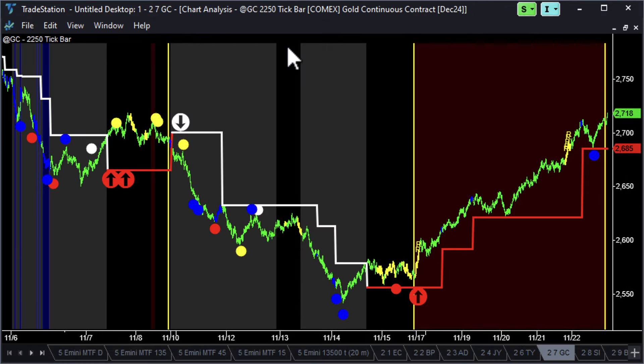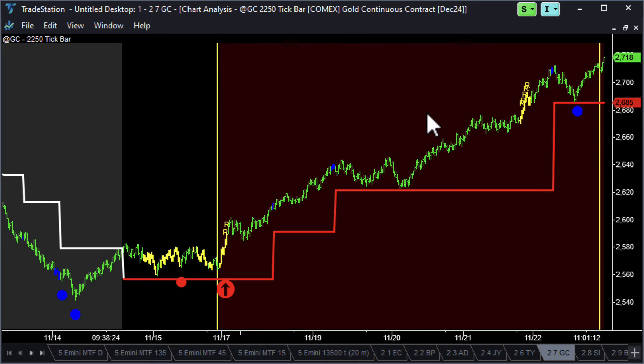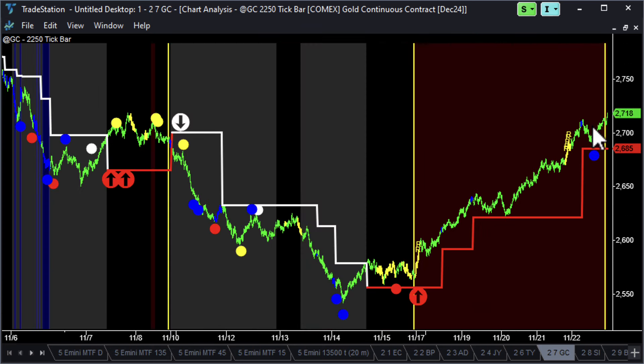Gold had a really nice week — a nice little setup. Exhaustion sell, bullish divergence, blue professional bars on the low down here. And then we test, test, test with amateur down bars. Bang — break into an uptrend at the beginning of the week and it just races away. About $150 to the upside. That was really nice, just following it up all the way. Exhaustion sell, but we're still up at 2,718. We've had no exhaustion buy, only one or two blue professional bars at the highs. So that was a super nice setup for gold.